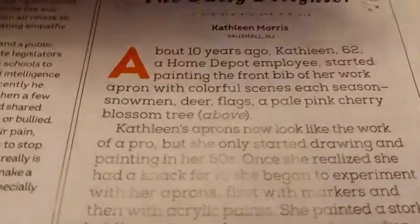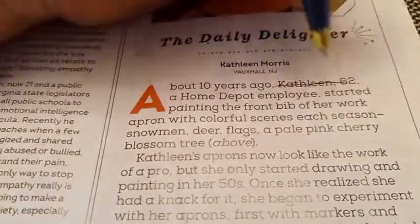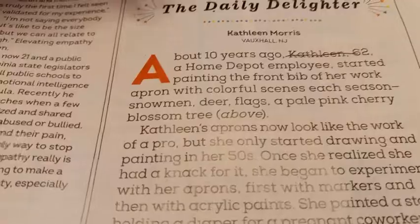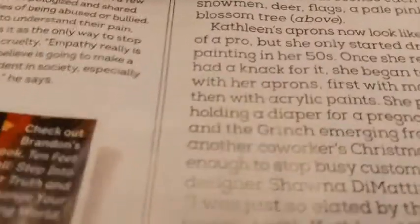About 10 years ago, Kathleen — there's our who — Kathleen, age 62, a Home Depot employee. Here's the when: 10 years ago. Let's circle that so we don't forget that. Circled it.